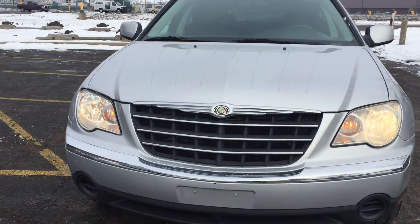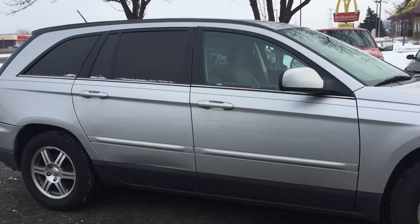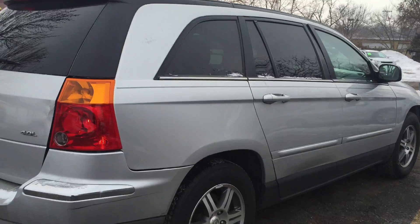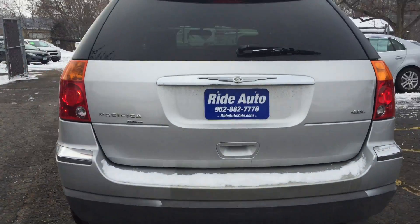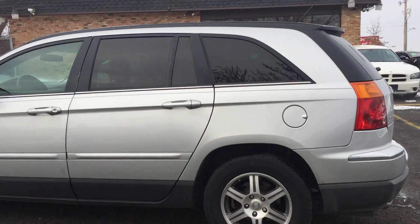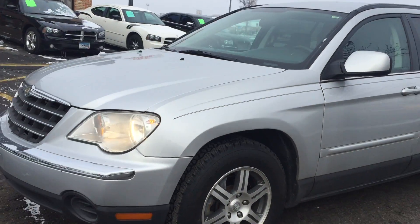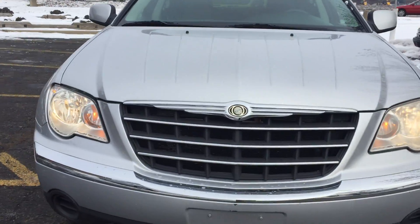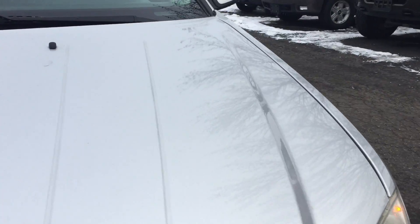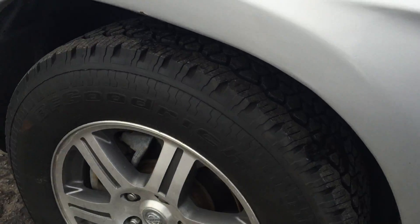Here we have this crossover 2007 Chrysler Pacifica. This is a mix between a car and an SUV — 7 passenger. It's got the durable 4.0 liter V6 with the dual exhaust, 17-inch alloy wheels, factory tinted glass, silver in color. The beautiful paint is in great shape — there's absolutely no hail damage. The body's in remarkable condition for the year and the miles. Real nice BFGoodrich tires.